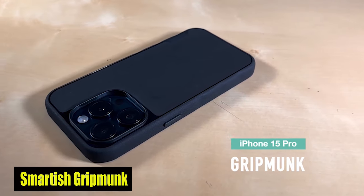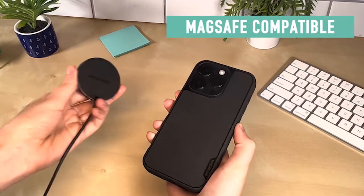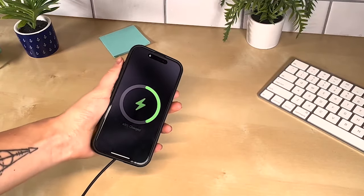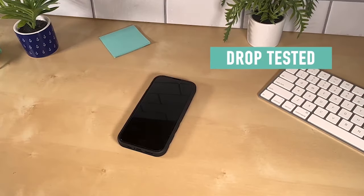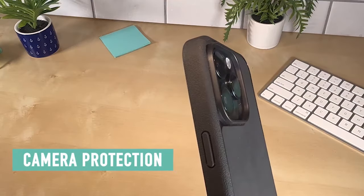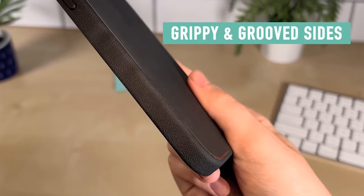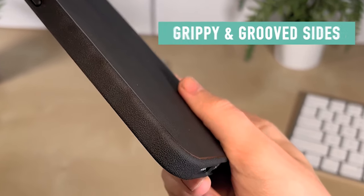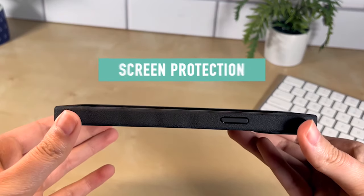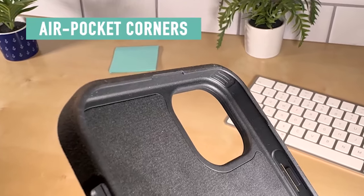Number 1: Smartish GripMont Case. The case features air pocket corners that provide unmatched shock absorption, keeping your iPhone 15 Pro protected even when dropped from awkward angles. With a 1mm raised edge around the screen and camera, you can safely lay your iPhone 15 Pro flat on either side without worrying about scratches. The pocket-friendly design with textured sides ensures your phone doesn't slip from your pocket and provides a secure grip to prevent dropping.